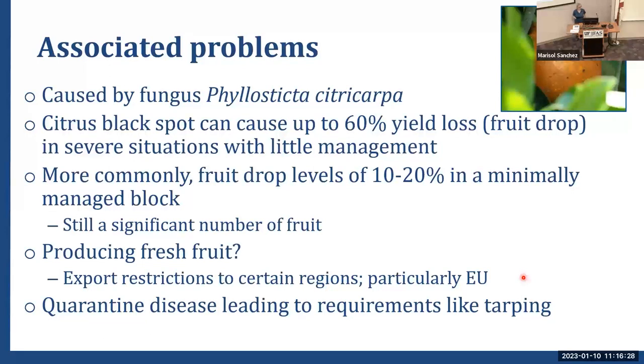Black spot is sometimes a popular topic and sometimes not, but it is still here in the state of Florida. It's caused by a fungal pathogen, a true fungus, Phyllosticta citricarpa. It can cause up to 60% yield loss, though we've never seen that here in Florida. More commonly, fruit drop levels tend to be about 10% to 20% in a block where growers are putting out just a couple sprays a year.